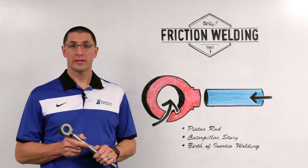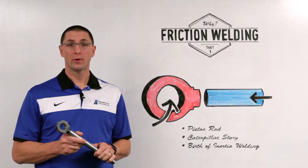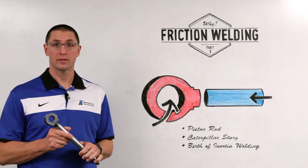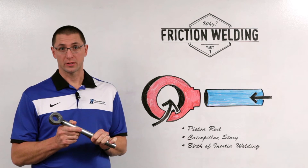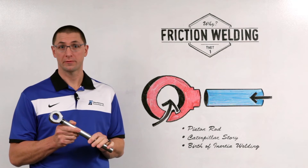Friction welding in the United States started in the late 1960s. Caterpillar Tractor Company wanted to produce hydraulic cylinder rods or piston rods such as these. The main challenge with this is many of these parts were made out of single piece forgings, which are very expensive to produce, especially when you have a lot of different part numbers.